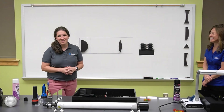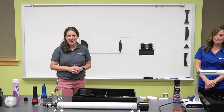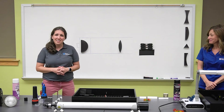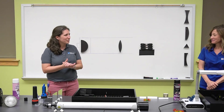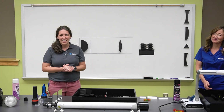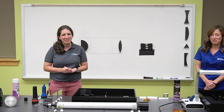Hi everyone, welcome to Roper Mountain Science Center. I'm Amy St. John and I am so excited for you to join us today for your Behaviors of Light lesson. I'm going to quickly introduce our speaker, Miss Valerie Mosier. She's going to be taking you through your lesson today. She's our STEM specialist here at Roper Mountain Science Center and I hope you have a great experience.